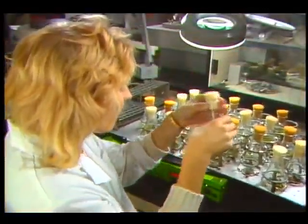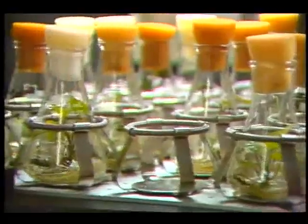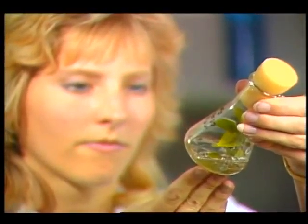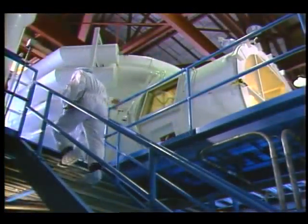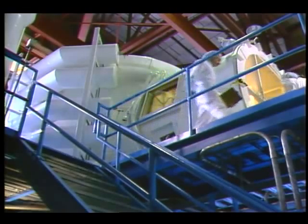Seeking alternatives, scientists at the Kennedy Space Center are working to develop a controlled ecological life support system, or CELSS, where plants recycle air, water, and waste to produce food. Their effort is currently centered in an old pressure vessel salvaged from the Mercury era.